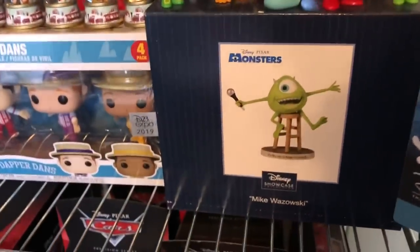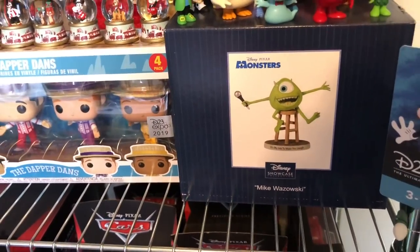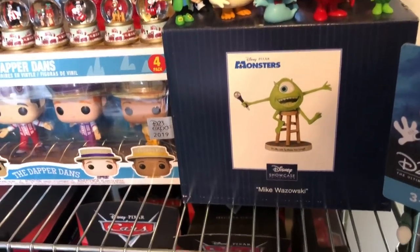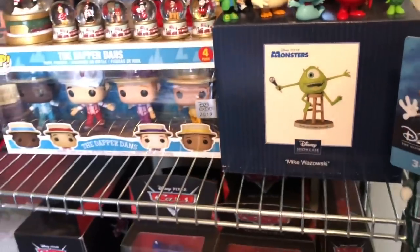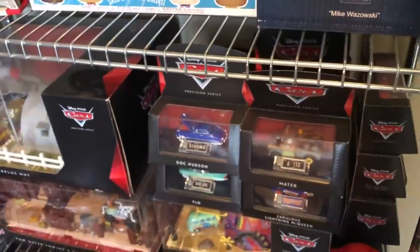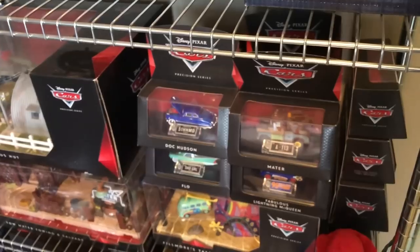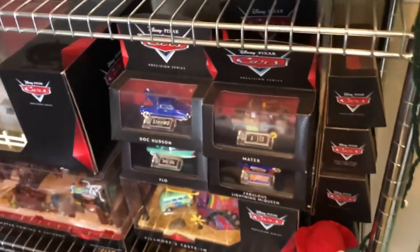Right here we have Mike Wazowski from D23 last year, and the artist there signed it for me. Let me tell you all something — when you go to these events, if you see the artists, whether they're outside painting or inside, please stop by and talk to them. Tell them how much you appreciate them and enjoy their work. They love that stuff.